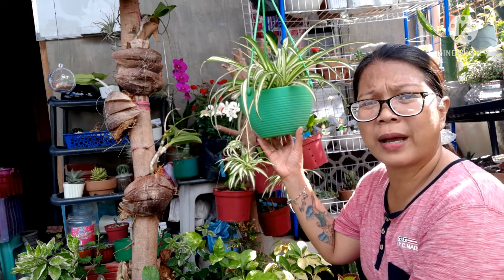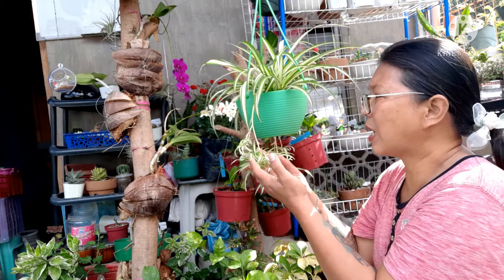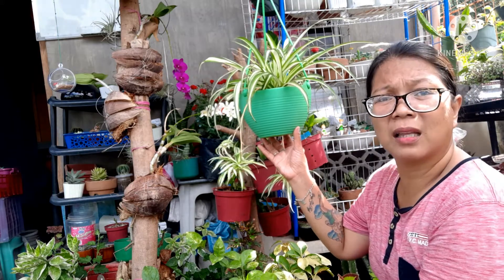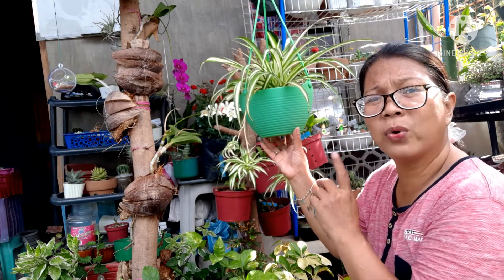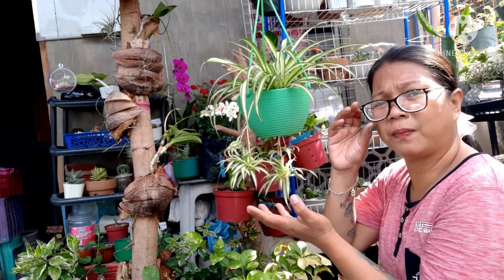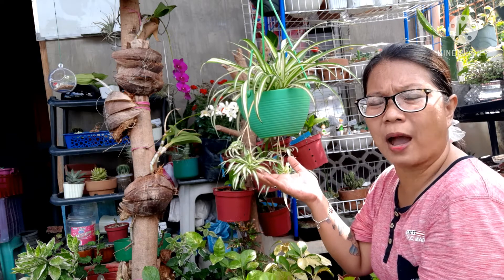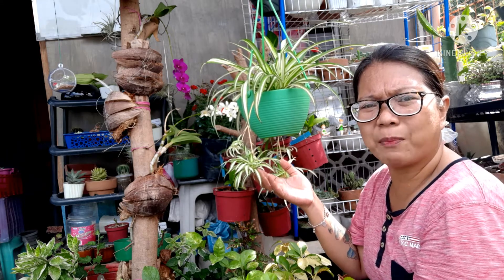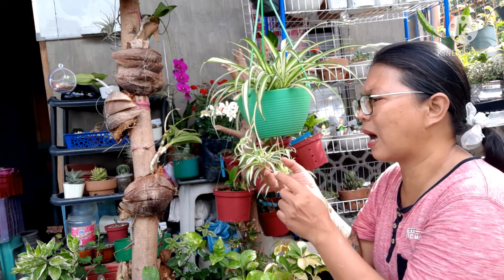Hindi ito nangangailangan ng direktang sikat ng araw. Mas gusto niya ay bright shaded o filtered sun. Kaya niyang mabuhay kahit liwanag lang ng fluorescent light ang kanyang nakukuha. Ngunit dahil halaman po ito at may buhay, ilalabas pa rin natin siya once a week para makapag-photosynthesis. Pero kung ilalabas po natin siya once a week, dapat ilagay po natin siya sa morning sun lamang kasi masusunog ang kanyang mga dahon.